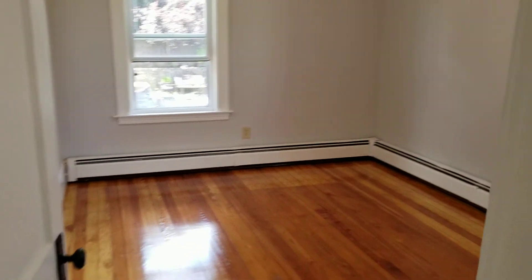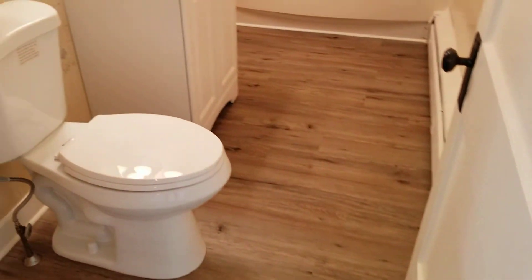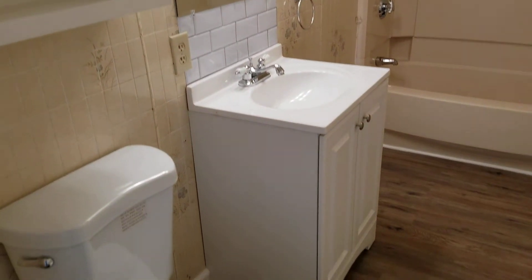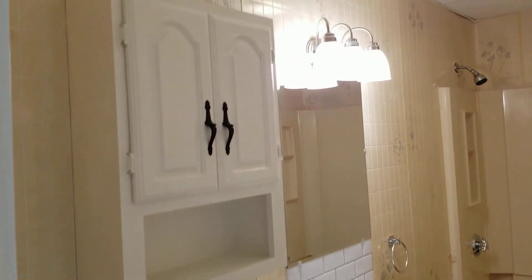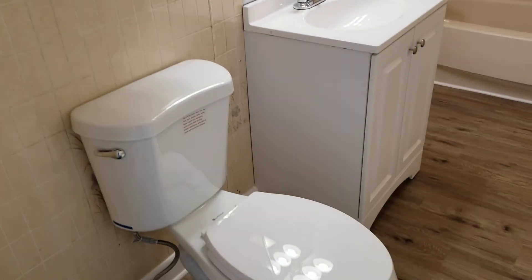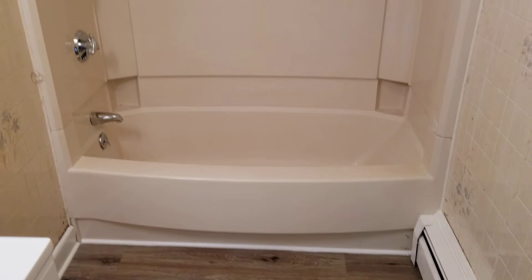Last but not least, we're going to check out the bathroom right across from the bedrooms. Again, new laminate wood flooring in here, a brand new toilet, and a new sink setup. The bathroom features tile walling all throughout, giving it a nice unique and stylish feel. And last but not least, you have the full tub and shower housed in the corner over here.